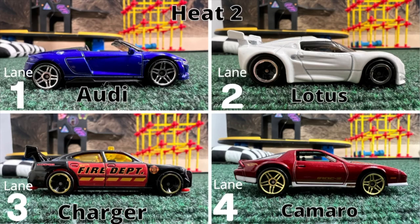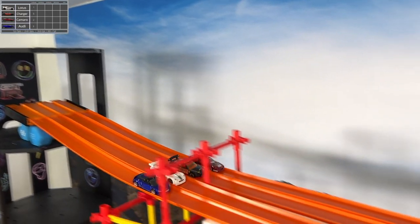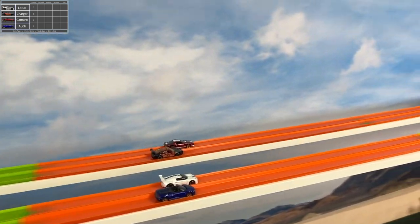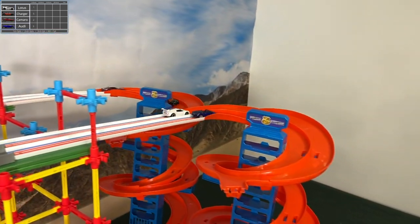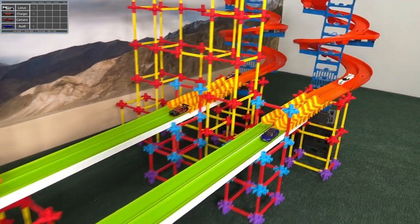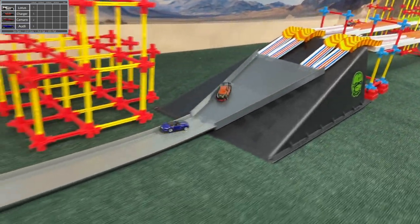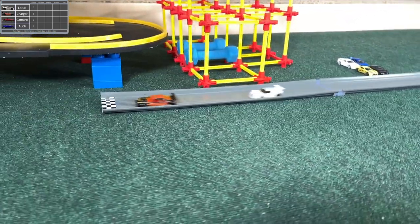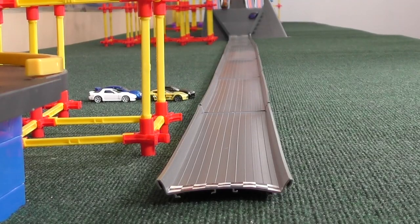Camaro got third by a wheel length. Heat two. Looks like Charger and Audi will be the ones to beat. Charger on the inner line of the far side, through the S's — takes back a lead. Fast and smooth through those S's, which gives him an advantage coming out. Neck and neck with the Audi — Charger on the inner line, Audi on the outer. Audi converges in with a big lead and picks up five. Charger slows and almost loses to the Lotus, but has enough room to finish.